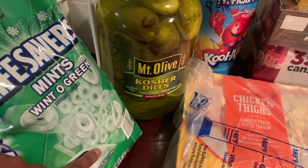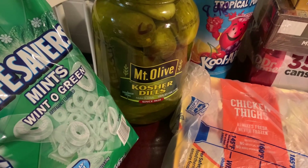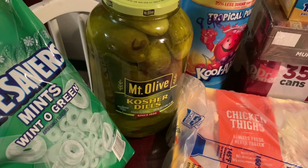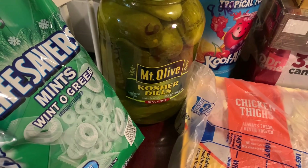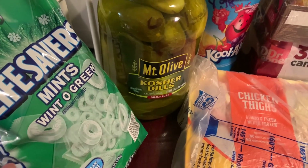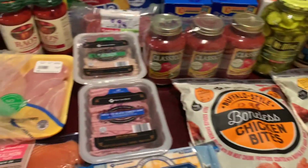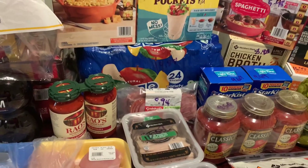We got some Lifesaver mints — three pounds for $10.48, and they last a while. I can give these to my little ones too because my kids are annoying with gum — they take it out and it ends up on the seat or the floor. I prefer mints for the younger three; gum goes to the teenager. I didn't see the gum I liked, so I grabbed another bag of mints for everybody. That was $374.37 for everything — let me know if you think this was a good deal. Hope you guys enjoyed it, see you in the next one!